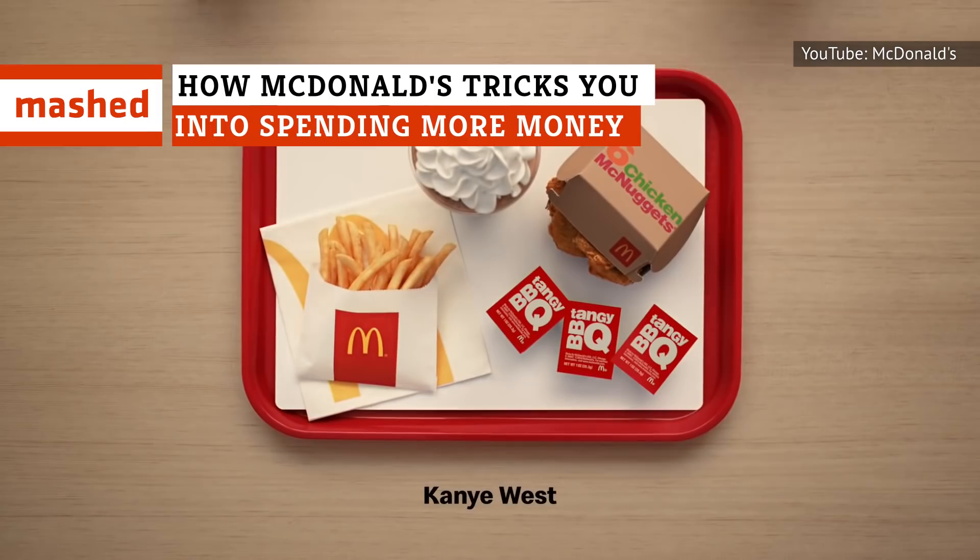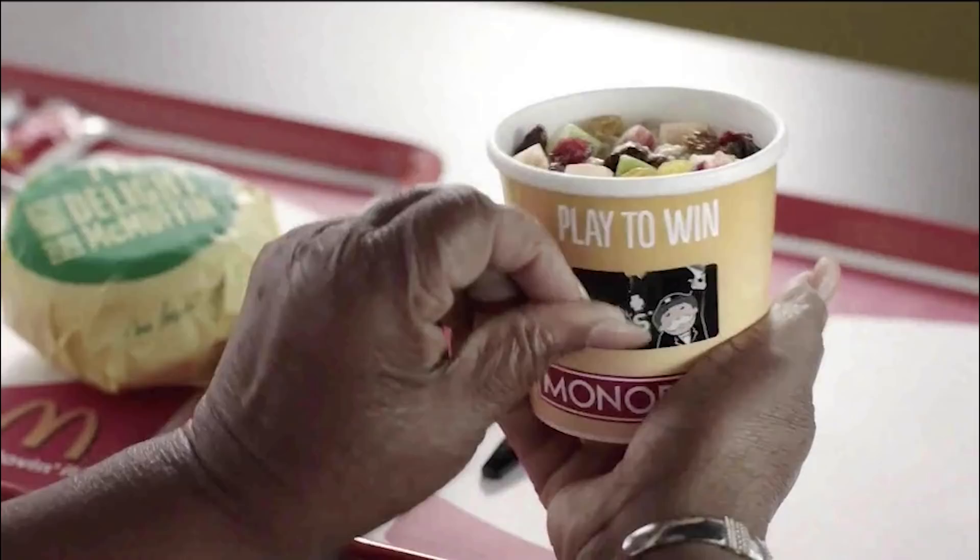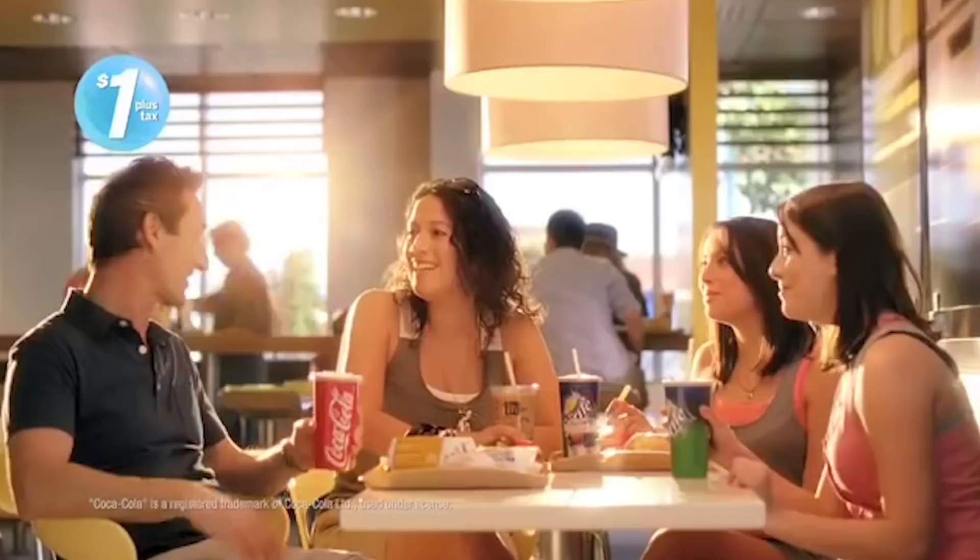McDonald's is one of the cheapest places to eat, right? Well, not always. The chain sometimes uses various sneaky methods to try and get us to spend even more money at the counter and drive-through. Curious as to how exactly Mickey D's is doing this? Here's all the need-to-know info.